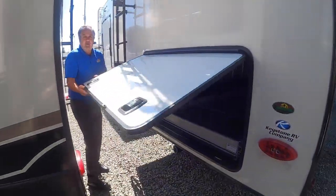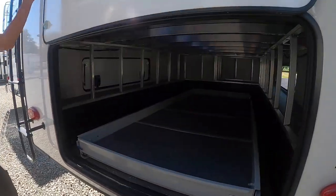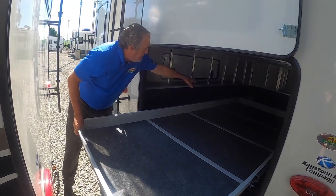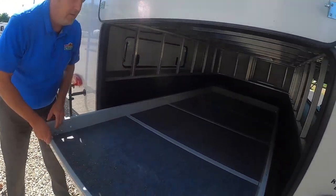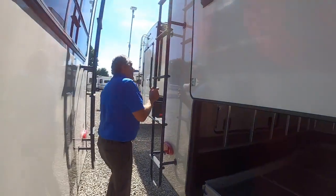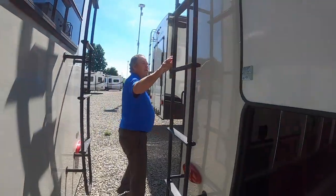Then back here, this is just great. This is a tray that pulls out. If I were to pull it all the way out, you could reach almost to the back there — really a good feature for that. There's a ladder, so we have a fully walkable roof if you needed to get up there.